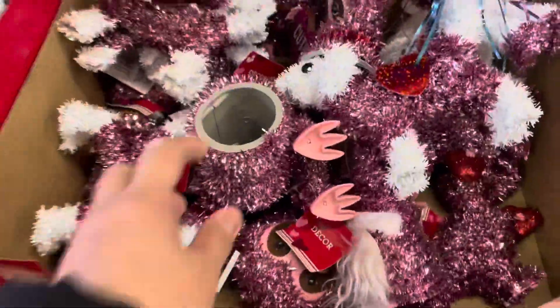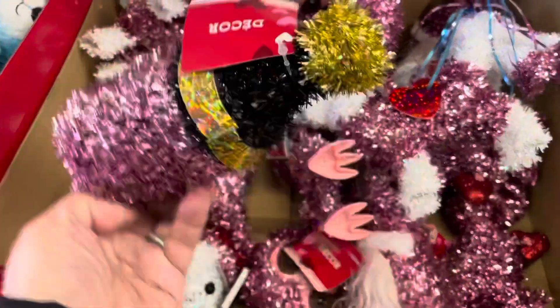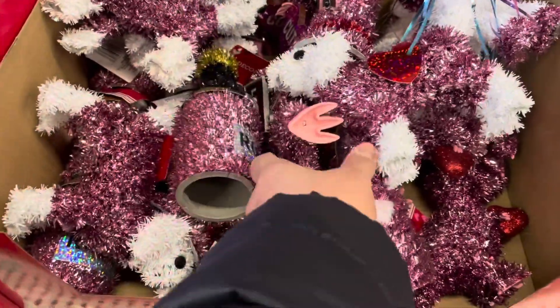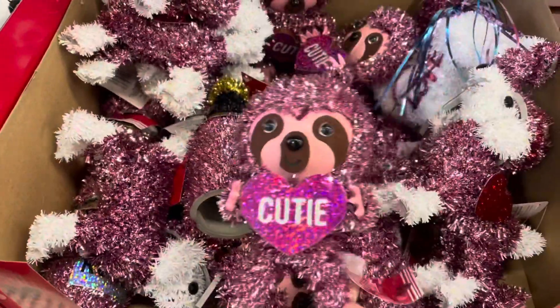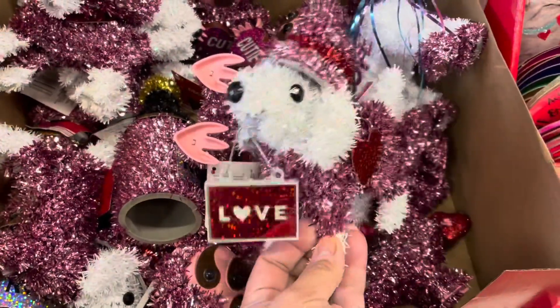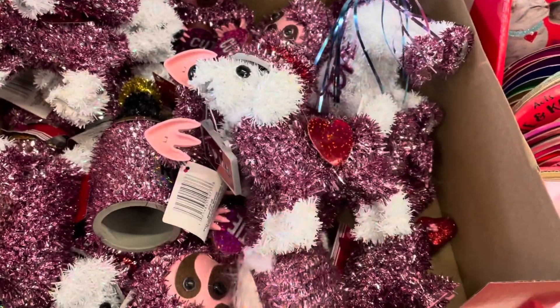We're starting off in their seasonal section. They still have Valentine items. We see the stencil decorations — we have a wine, a sloth, and a dog. Aren't they cute?